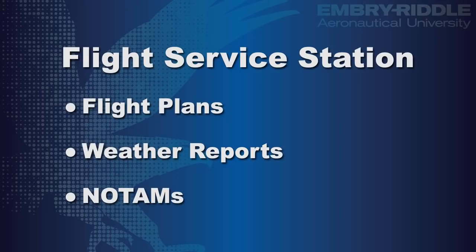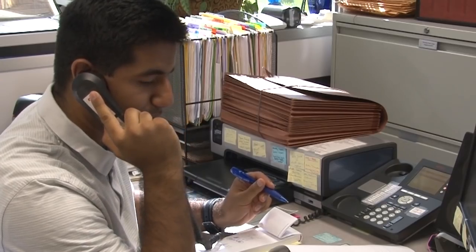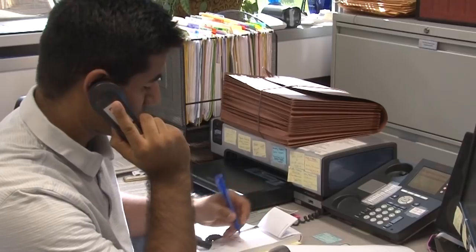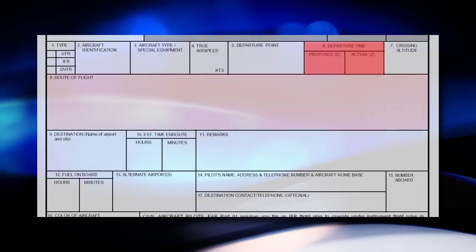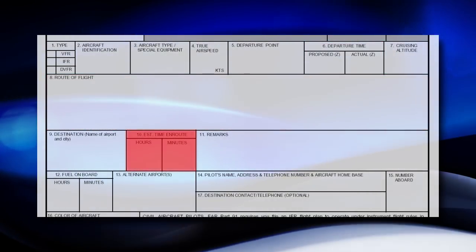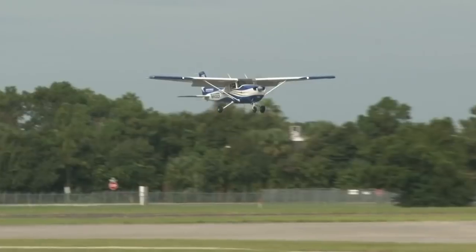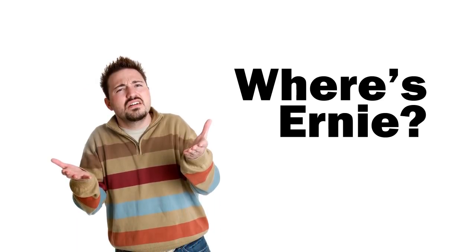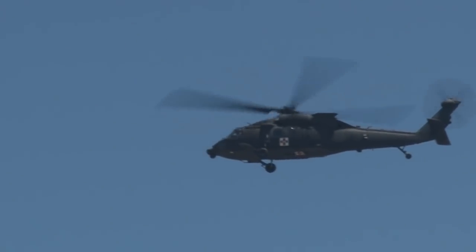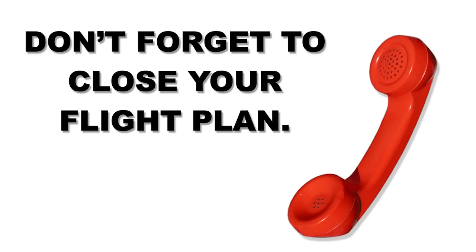A flight service station has a variety of resources available to the pilot, in the air or on the ground at certain airports. In addition to getting his weather briefing, Ernie also files a flight plan — telling the FSS what time he is leaving, what route he'll be taking, and how long it should take. After takeoff, he'll call flight service to open his flight plan, and after landing, he'll call again to close it. If the aircraft doesn't land or close the flight plan on time, flight service will dispatch search and rescue. It's very important that pilots remember to close their flight plan, or they may receive a hefty bill in the mail.